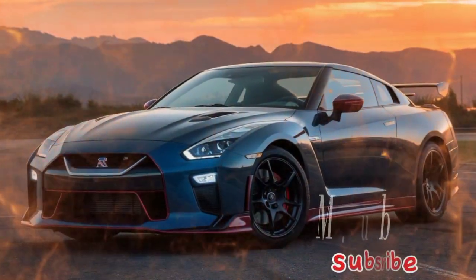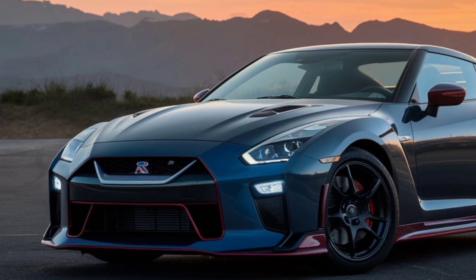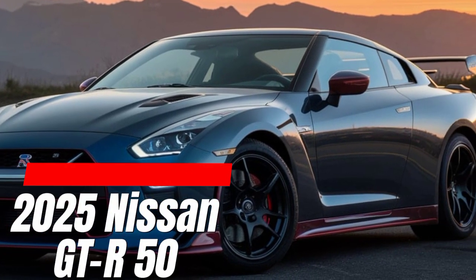Hey everyone, and welcome back to the channel — M.ZB Car Club. Today we're getting a closer look at a car that's been generating a lot of buzz: the all-new 2025 Nissan GTR 50.